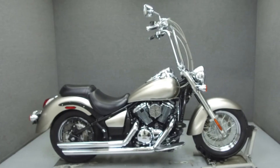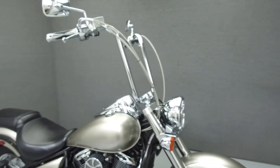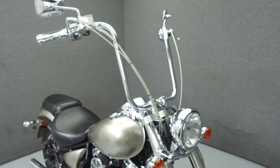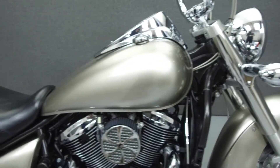Hey everyone, this is Keegan from National Power Sports. Today we're going to take a look at this 2007 Kawasaki Vulcan 900 Classic with 18,836 miles.